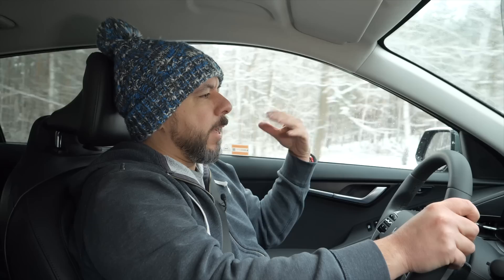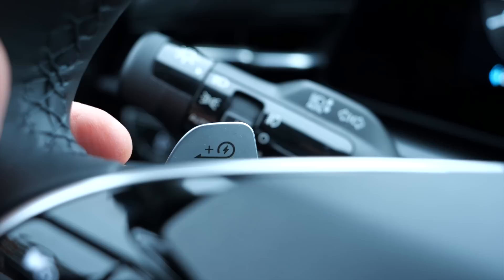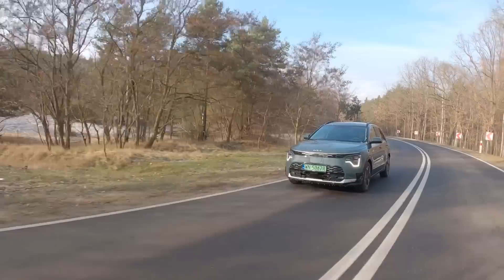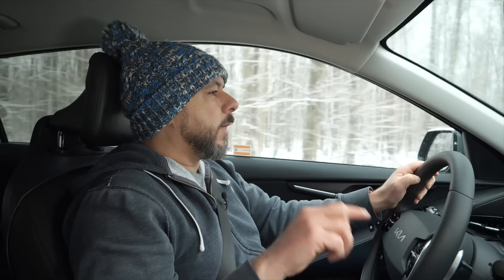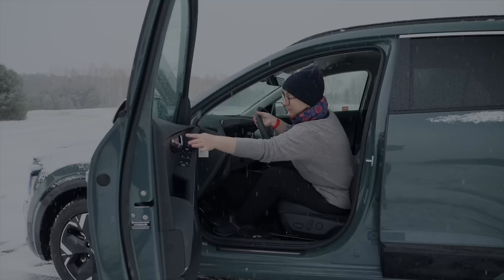Range can be extended with recuperation, controlled via paddle shifters at levels 0, 1, 2, 3, and i-Pedal for one-pedal driving, or Auto, where recuperation adapts based on radar to the road situation. Otherwise the Kia Niro EV is a very good daily commuter: visibility is good, the interior is comfortable, there are heated seats, a heated steering wheel, and this test car also has ventilated seats.